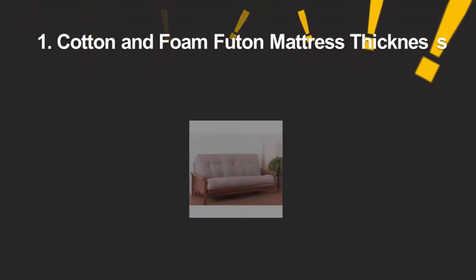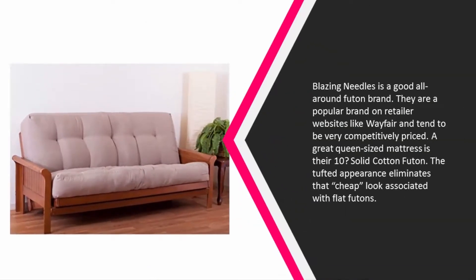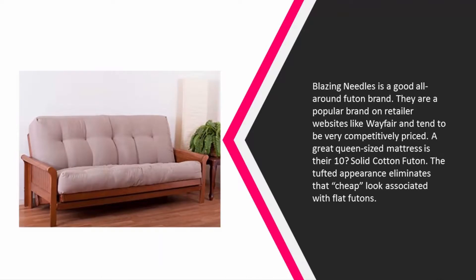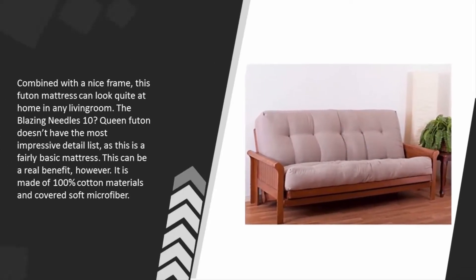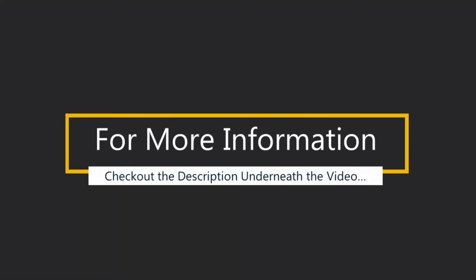Coming in at number one on our list, Blazing Needles is a good all-around futon brand. They are a popular brand on retailer websites like Wayfair and tend to be very competitively priced. A great queen-sized option is their 10-inch solid cotton futon. The tufted appearance eliminates that cheap look associated with flat futons, and combined with a nice frame, this futon mattress can look quite at home in any living room. It is made of 100% cotton materials and covered in soft microfiber.